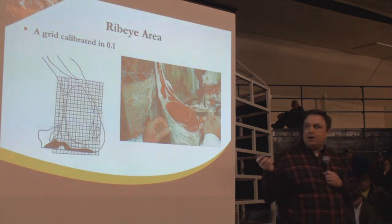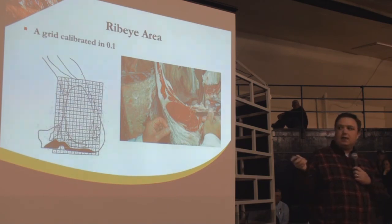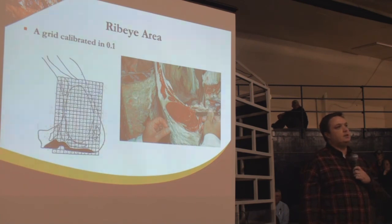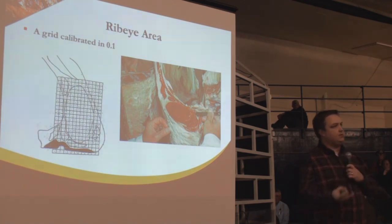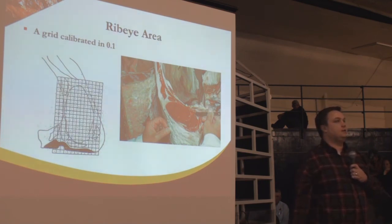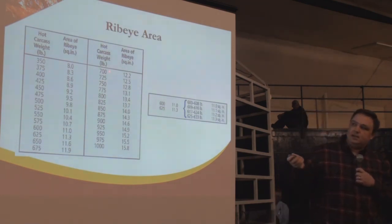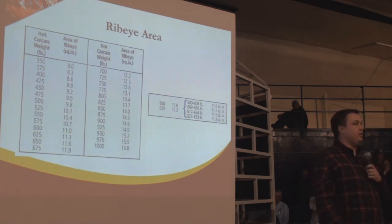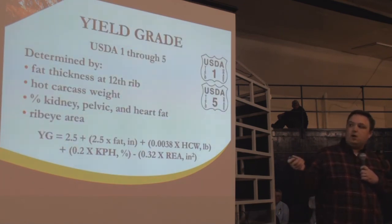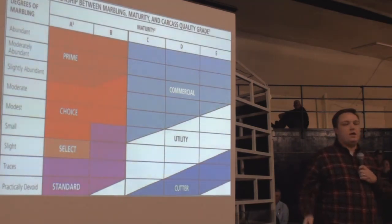Rib eye area — we evaluate the surface between the 12th and 13th rib, not only for fat thickness but also for the size of the rib eye loin muscle. We would use a grid measured in tenths of square inches, but in reality a subjective evaluation is made in five to seven seconds. A 700-pound carcass should have a 12.2 square-inch rib eye — if it doesn't, its numerical yield grade will rise. We plug all these factors into the equation and that's where we end up with our yield grade.